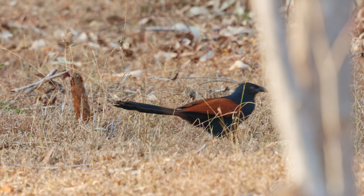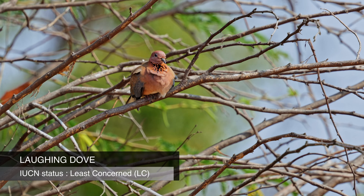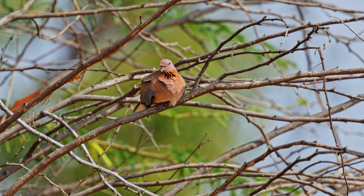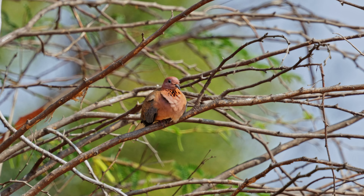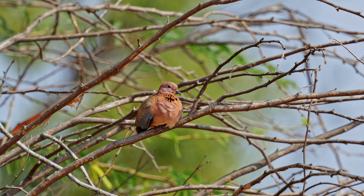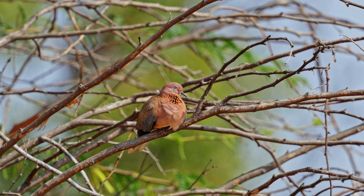As we were watching the bee-eater, suddenly we saw a greater coucal crossing the road. This is a shy bird found across the country in areas with dense vegetation including thickets, shrubs, and forest undergrowth. They are often seen walking or hopping on the ground, using their long tails for balance. This bird gave us a few moments to film before slowly going inside the bushes.